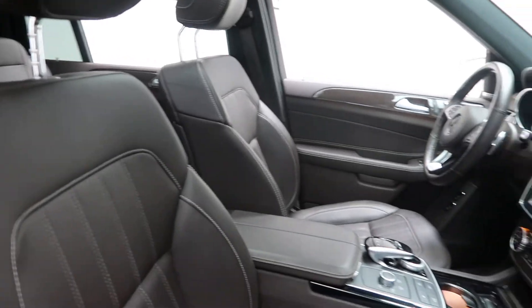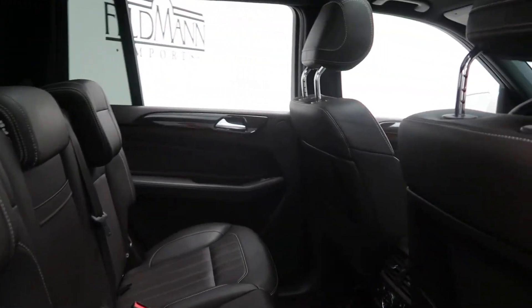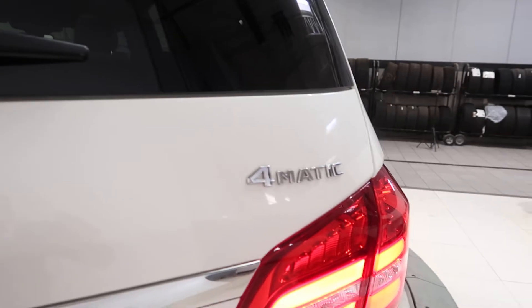Black MB-Tex interior with a eucalyptus wood trim, panorama sunroof, three-zone climate control, third row seating, and GLS 450 4Matic badging.